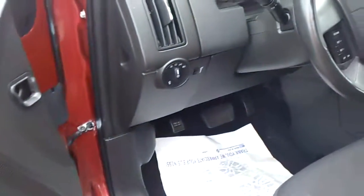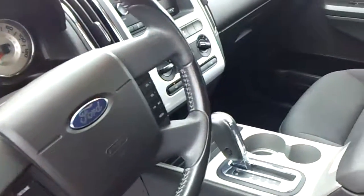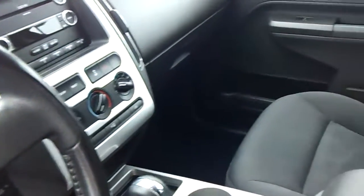It has power windows, locks, power mirrors, automatic headlamps, cruise control, 6 CD changer, traction control, and air conditioning. Very, very nice.